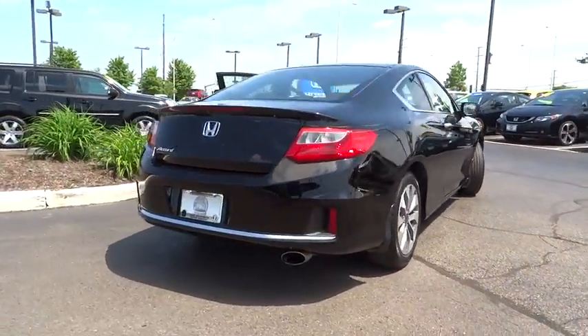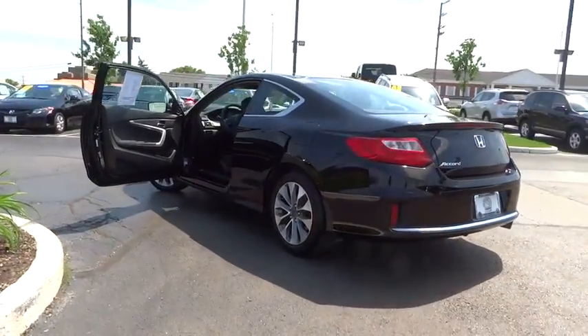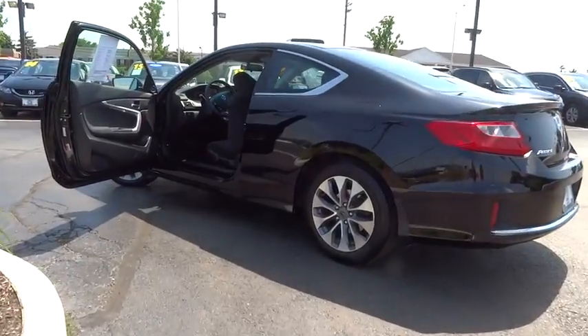Here are some of this vehicle's great options: traction control, dual airbags, air conditioning front, power steering, alloy wheels, and four-wheel disc brakes.